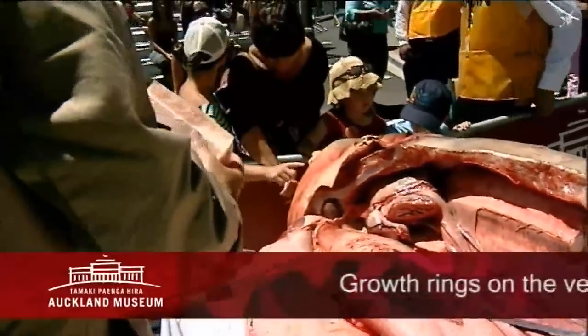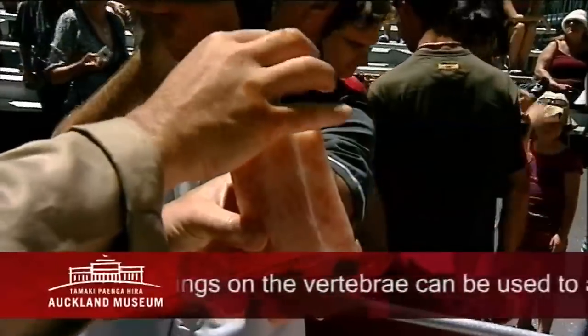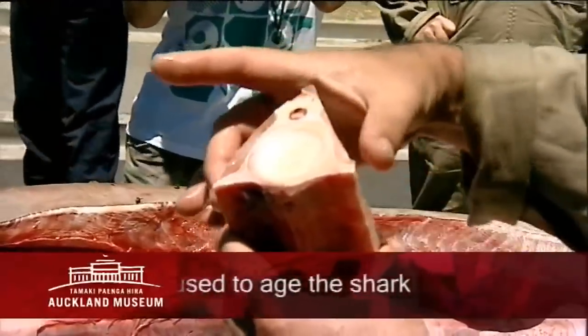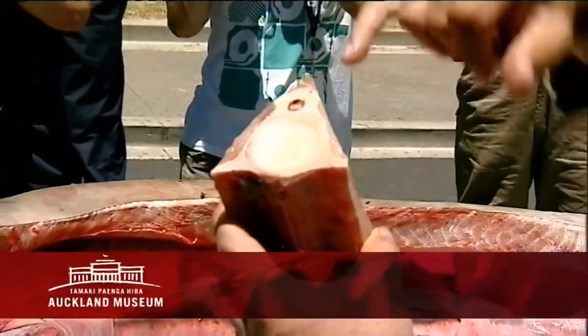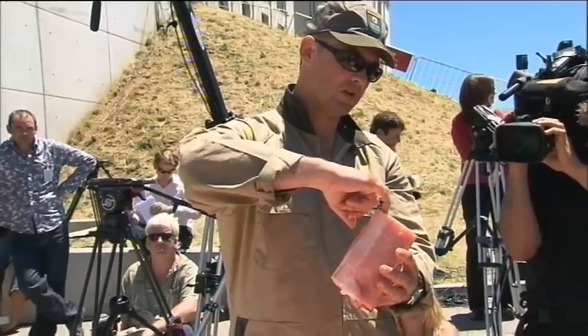You can see some of the rings in the face of this vertebra — some of the growth rings. You can dry these out and count them. These are the arches that muscles attach to, this is the face of the centrum, and this is the spinal column through here.